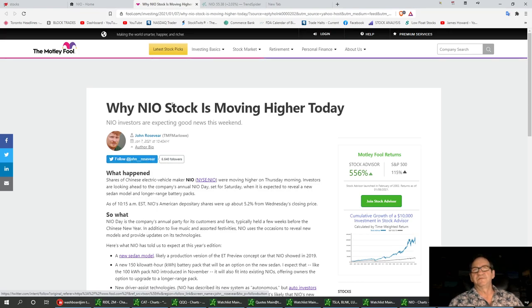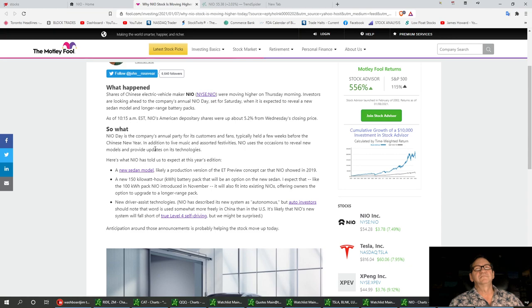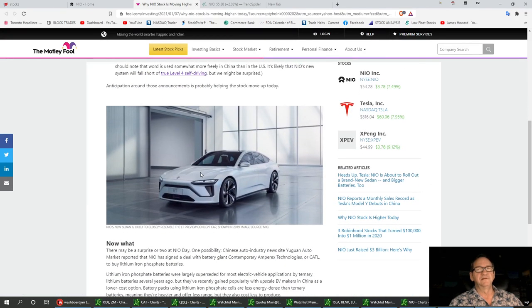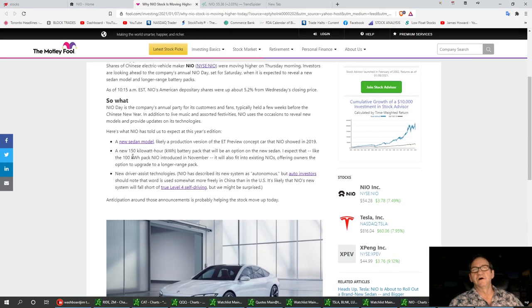Why is Nile stock moving higher today? We've got Nile Day on Saturday. They're supposedly going to come out with a new sedan model — it's going to look a little bit like this right here, this little white thingamajigger. They're also going to come out with a new 150 kilowatt-hour battery pack as an option in the new sedan, which is fairly exciting. It'll give longer distances, and they're also going to come out with new driver assist technology.